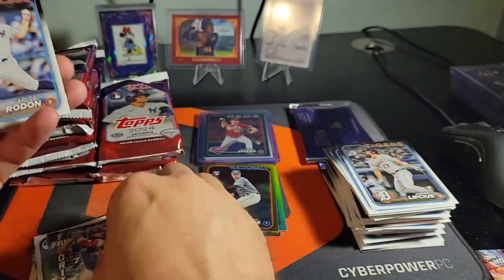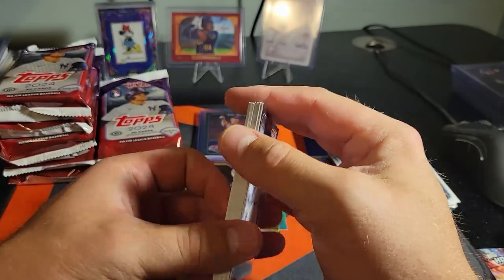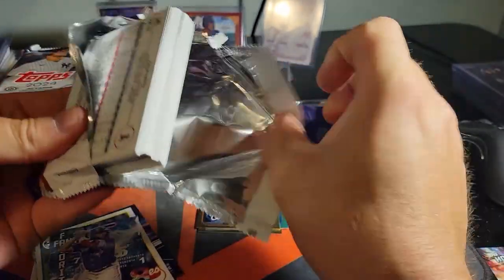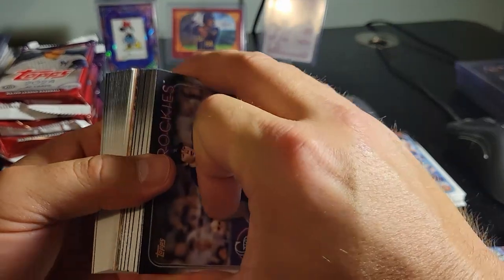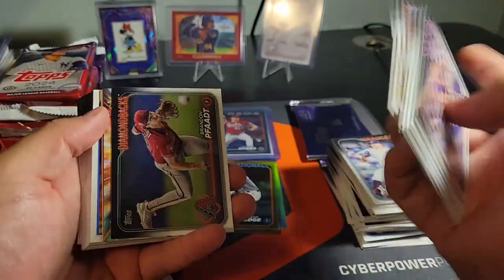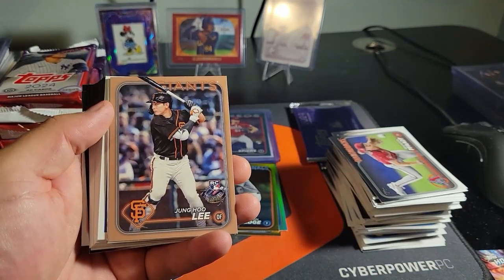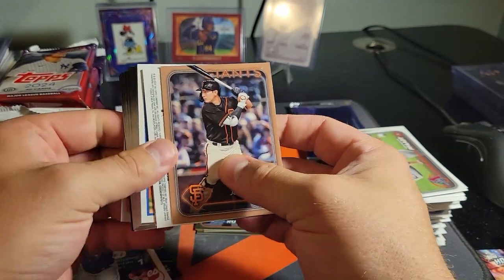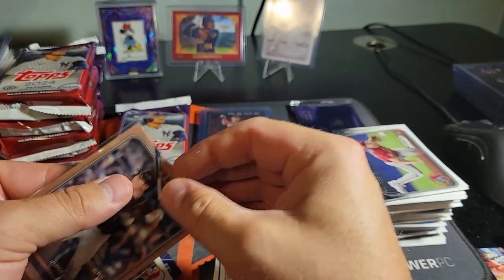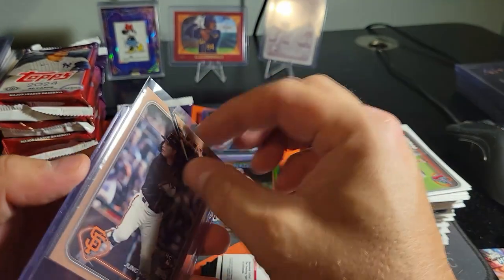Vladdy and Spencer Strider - the base version of the signature that I got. What a great signature, really too bad his season ended the way it did. Looks like it's going to be our first Home Run Challenge - Ronald Acuna! Our first 2024, which is awesome. What a great rookie to get on any numbered parallel there - 736, I don't think jersey numbers go that high.